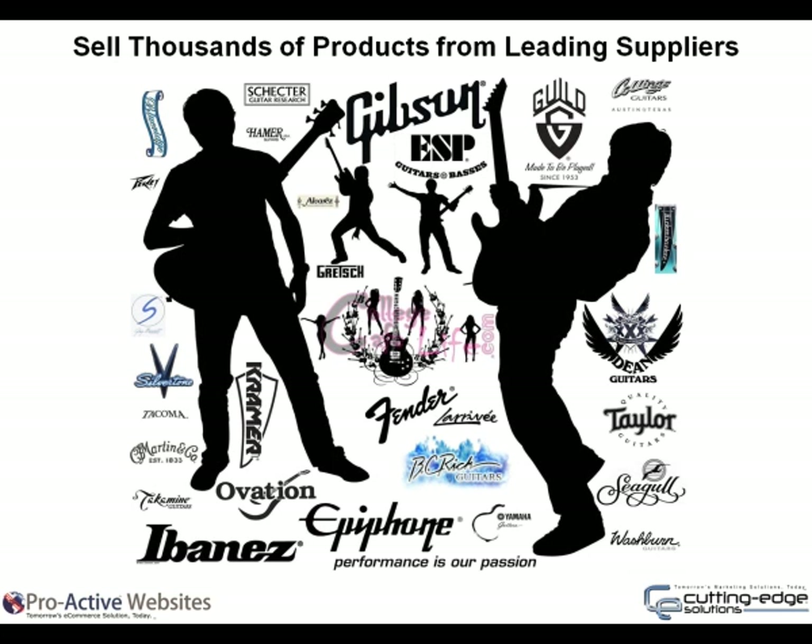Hundreds of thousands of products from leading suppliers. Dozens of industry-leading vendors trust Proactive Websites to deliver their product information to our dealer network. Many provide drop shipping and manage the updates on your behalf. Expand your product selection by adding on feeds from other vendors within our network. Our vendor partners do all of the heavy lifting on your behalf — they update their products and the information is automatically delivered to your website. Ask us for details.